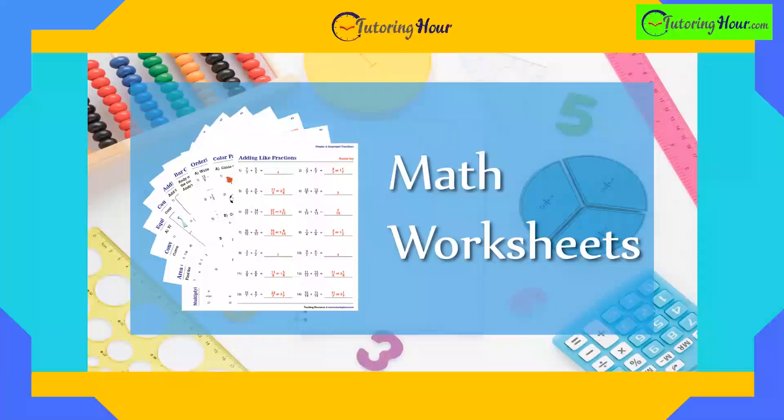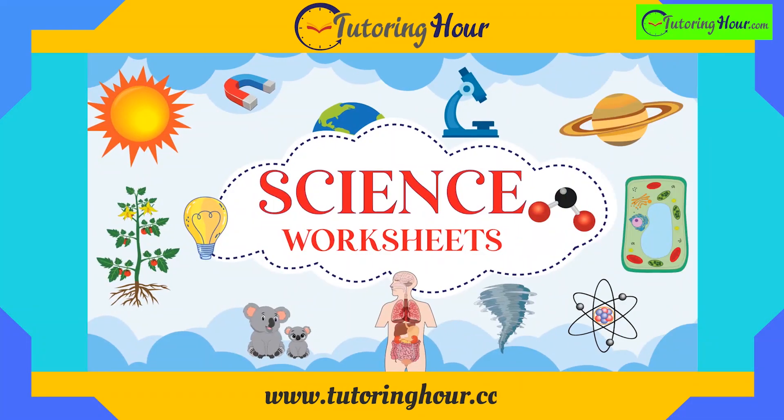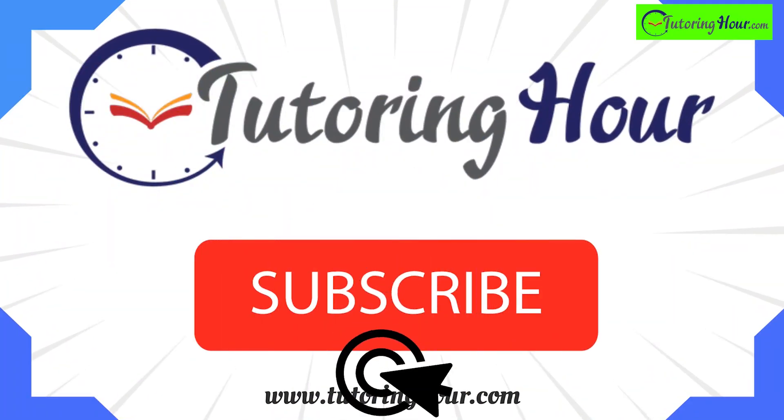That's all for now. Visit www.tutoringhour.com for worksheets to put your newfound knowledge to the test. Thank you for joining us on this stellar quiz. Don't forget to like, share, and subscribe for more educational content and quizzes. Happy exploring!